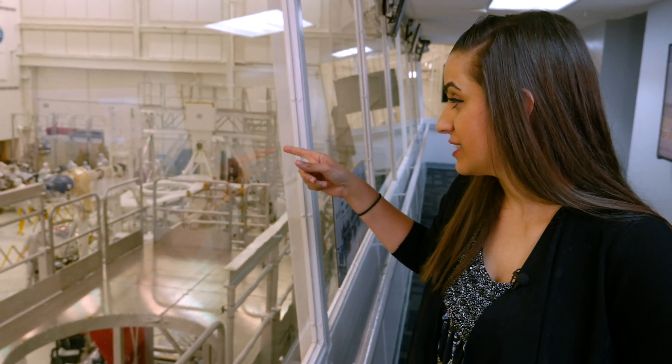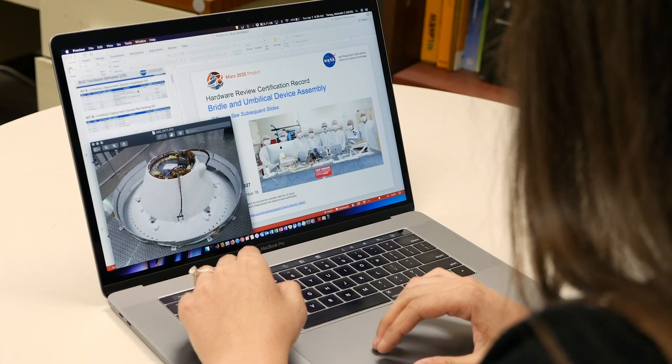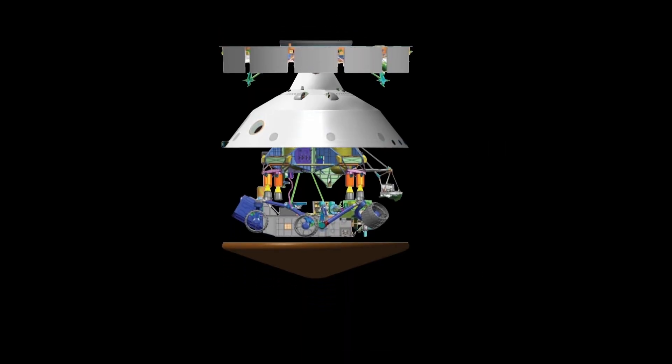What we can see over here is the stacked spacecraft. My role on Mars 2020 is assembly test and launch operations, which is ATLO, where all of the delivered components of hardware come together and make the spacecraft.